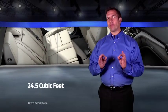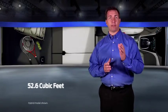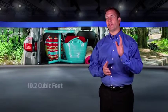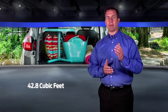Wondering about cargo space? C-Max Hybrid offers 24.5 cubic feet behind the second row and 52.6 cubic feet behind the first row. The C-Max Energy offers 19.2 cubic feet behind the second row and 42.8 cubic feet behind the first row.